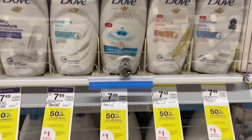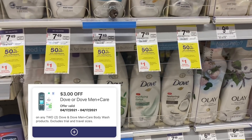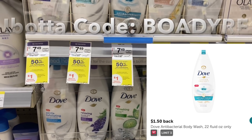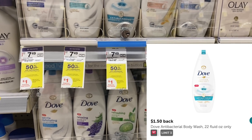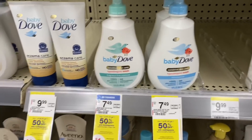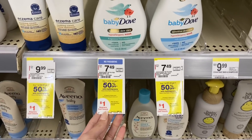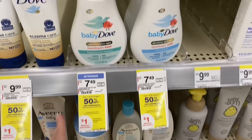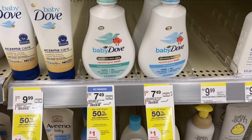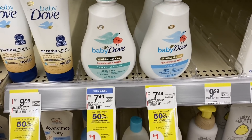The deal got even better because we have an Ibotta rebate for the antibacterial Dove. Pick up two of them for a total of $11.23. Use the three off two digital coupon — we pay $8.23, but get $1 in Walgreens cash and $3 back on Ibotta at $1.50 each, making our final cost $4.23 for both. You can pay with Walgreens cash. The baby body wash also attaches to the three off two coupon and qualifies for the $1 Walgreens cash, though it has no Ibotta rebate. After coupon and cash back, your final cost would be $7.23 for both.